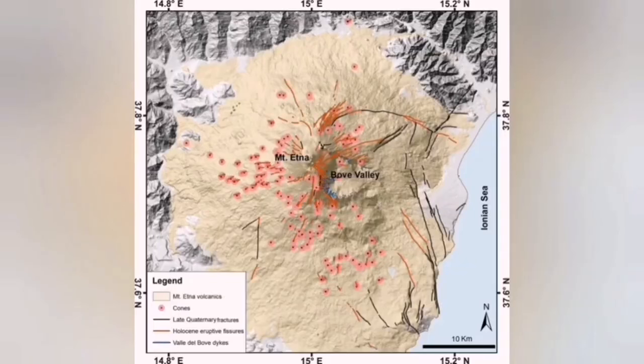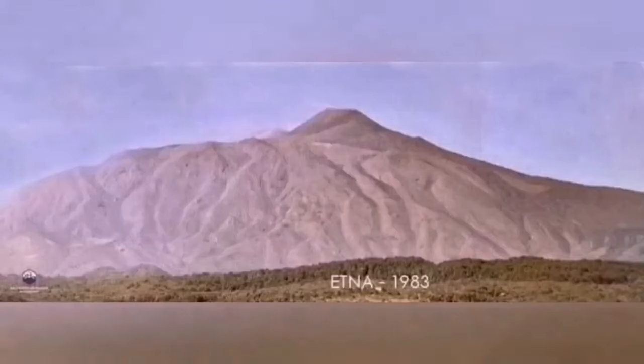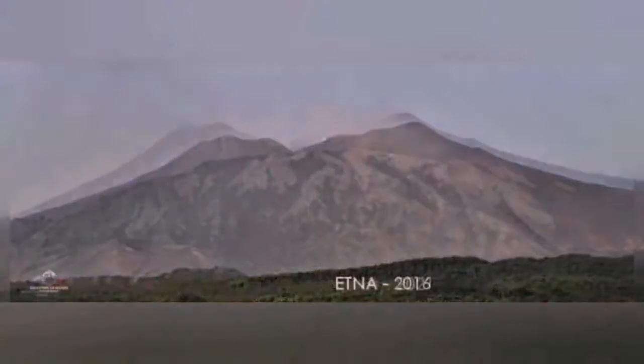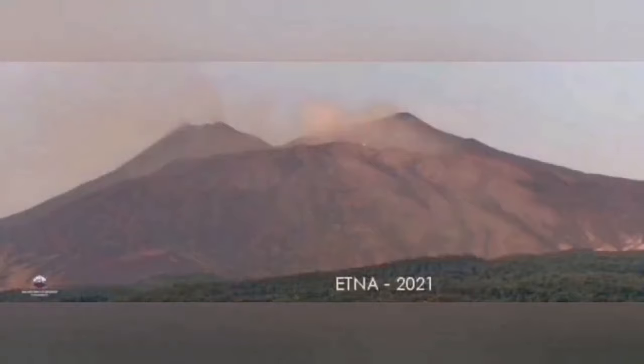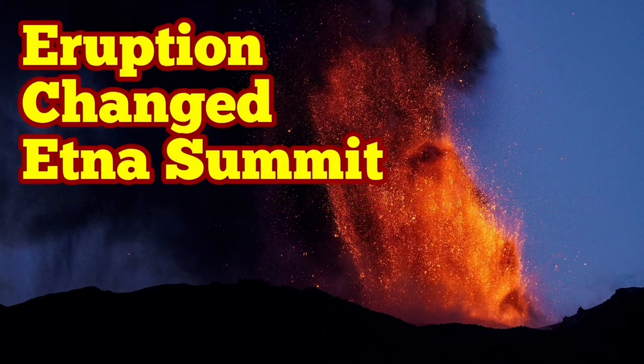I'm showing you the changing pattern of this activity — the summit has changed constantly over time. In the 18th century, 19th century, and 21st century, we have had different shapes for this volcano, and I've shown you some of this. It makes sense now that you understand what's going on.